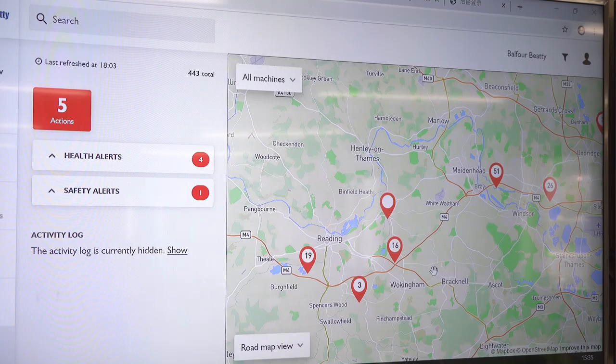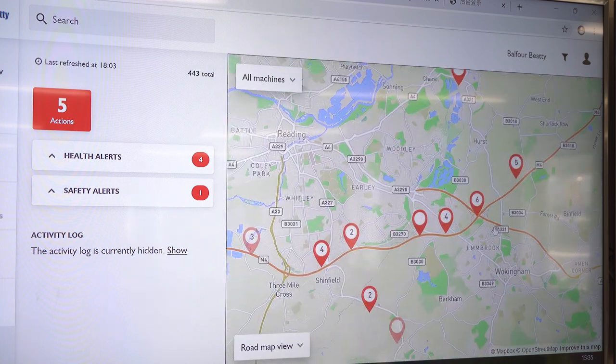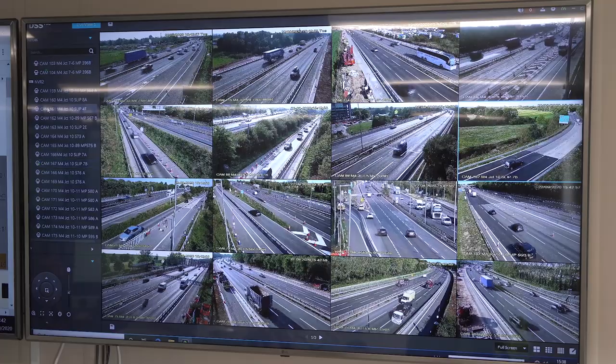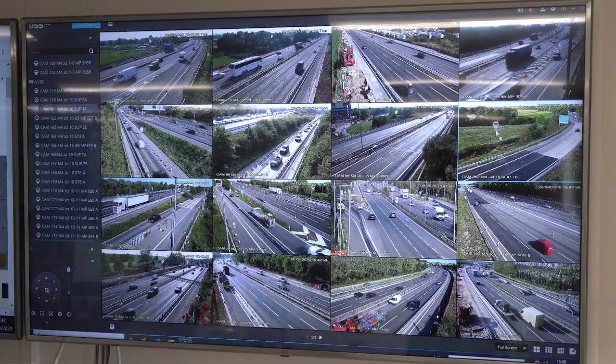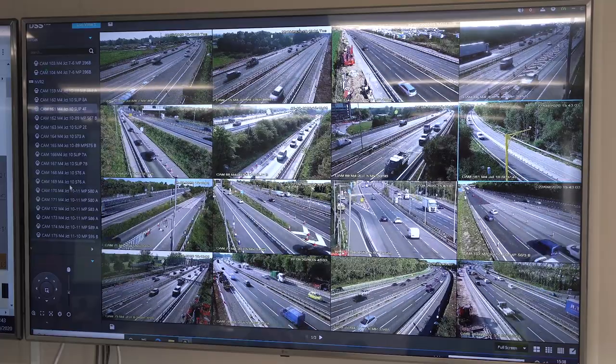Situational awareness within the room is massive, because having the ability to see what's going out on site through the Highways England traffic map — which is live — and our feeds into CCTV across the whole project means that we've got eyes and ears on the ground at all times and we can see what's happening.